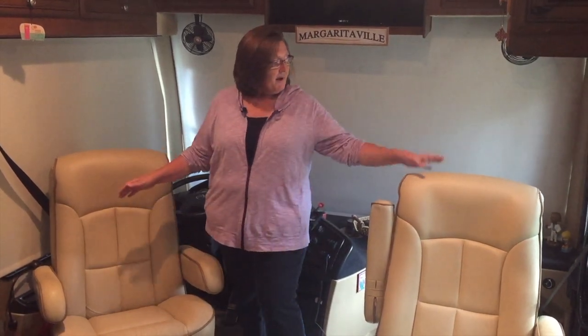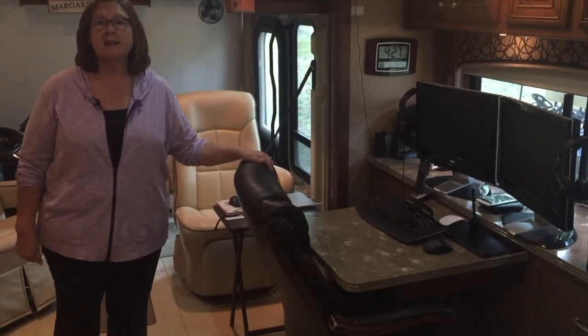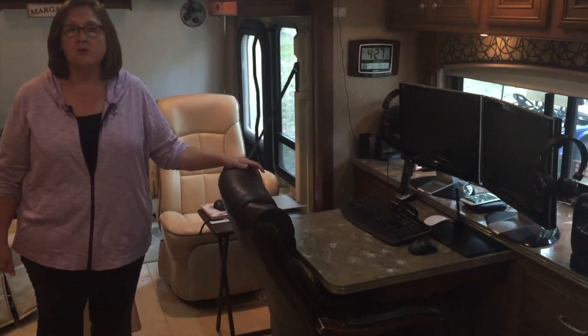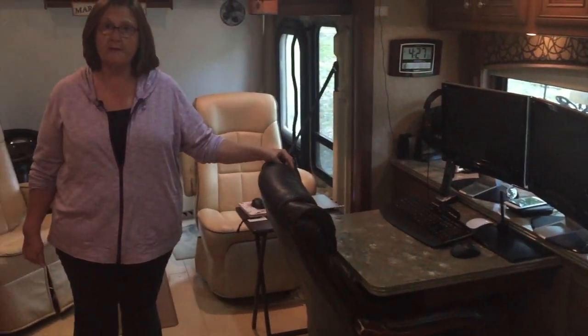Right here we have our captain's chairs. They face the front window when we're traveling, but when we're parked they turn around and become part of the entertainment area so guests can face each other. Mine also seconds as an office chair — this is my little bitty office, I call it the den of procrastination. And right here is our dinette area, which is now Mike's office. He'll be doing a future video on how he set that up for when we're moving and when we're not.